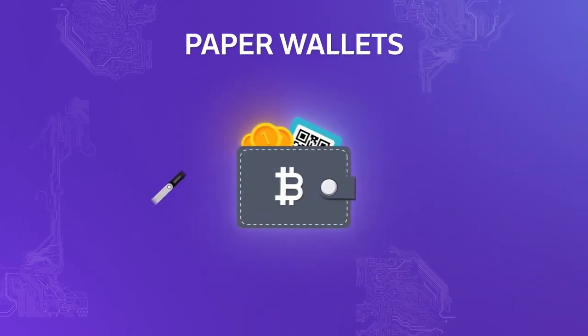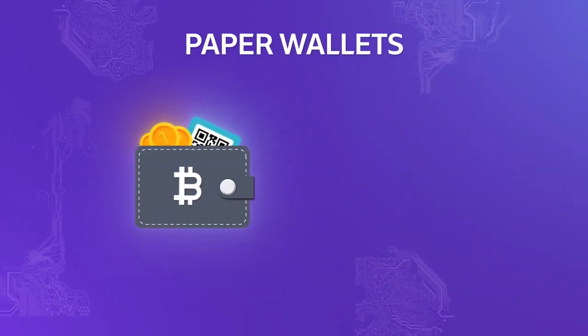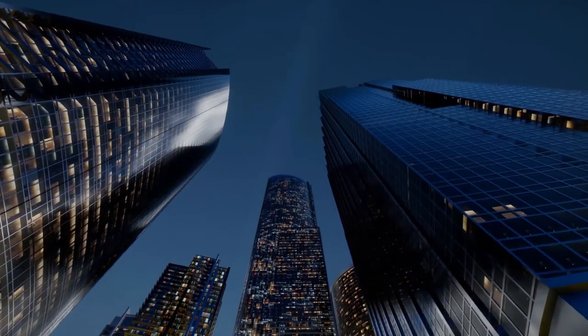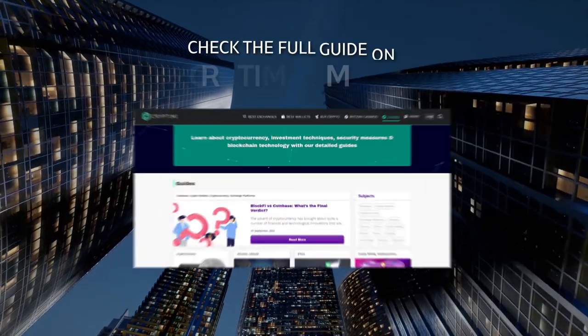The last type of wallets are paper wallets. These are exactly what they sound like — a physical print of your public and private keys.